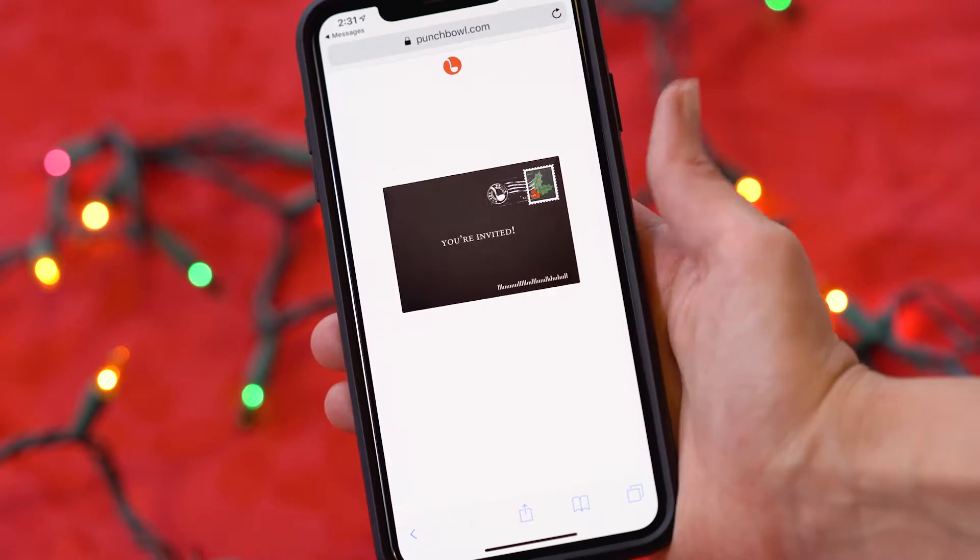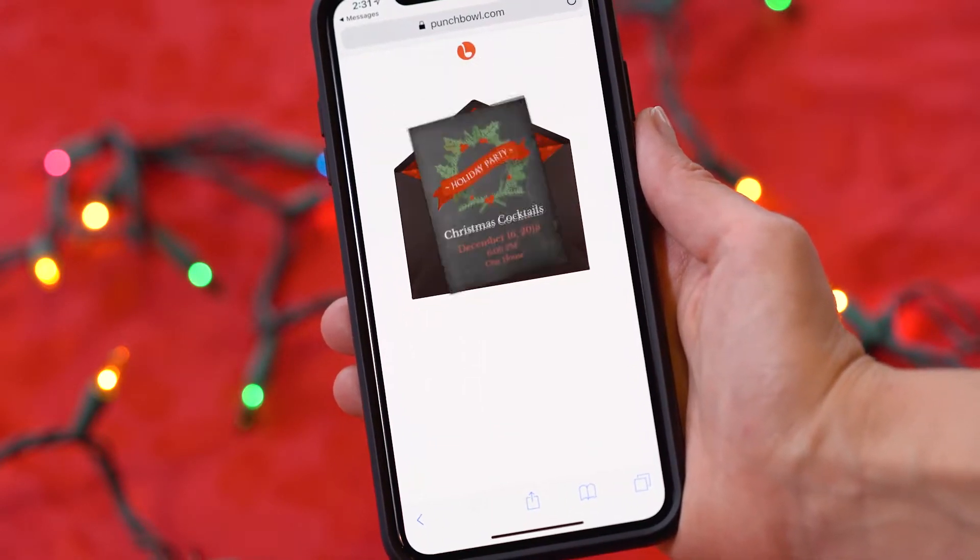Every year, Punchbowl delivers the most memorable digital party invitations for the holidays. So I challenged our team once again — how do we break through? What are the limits of our technology?